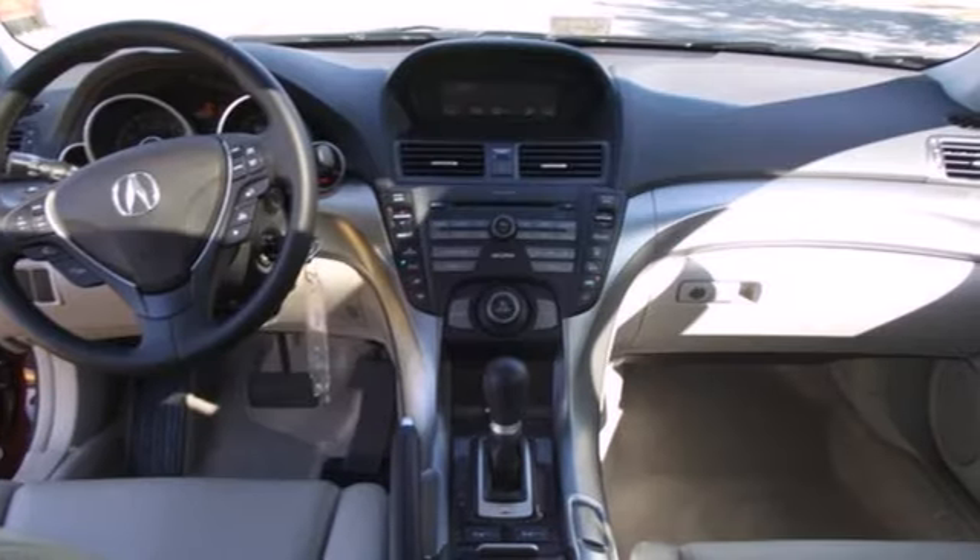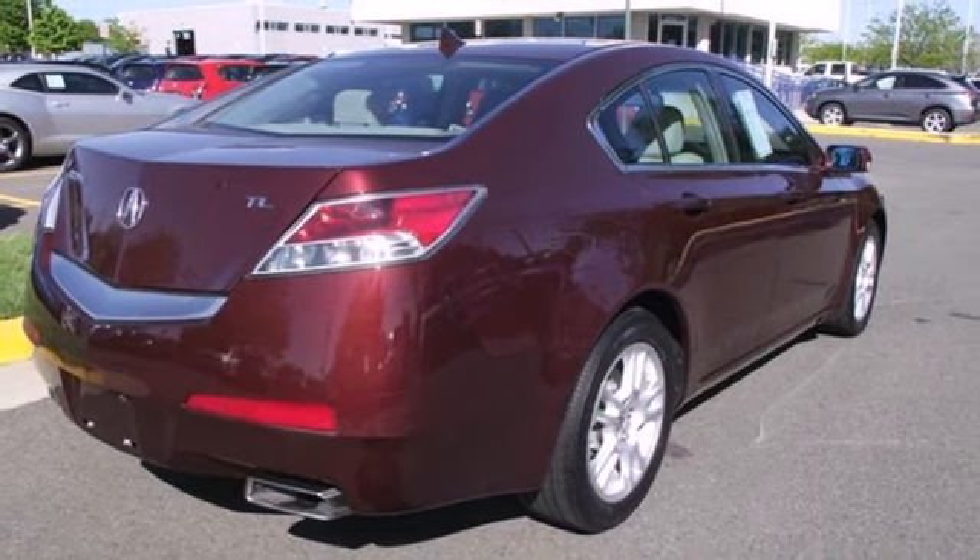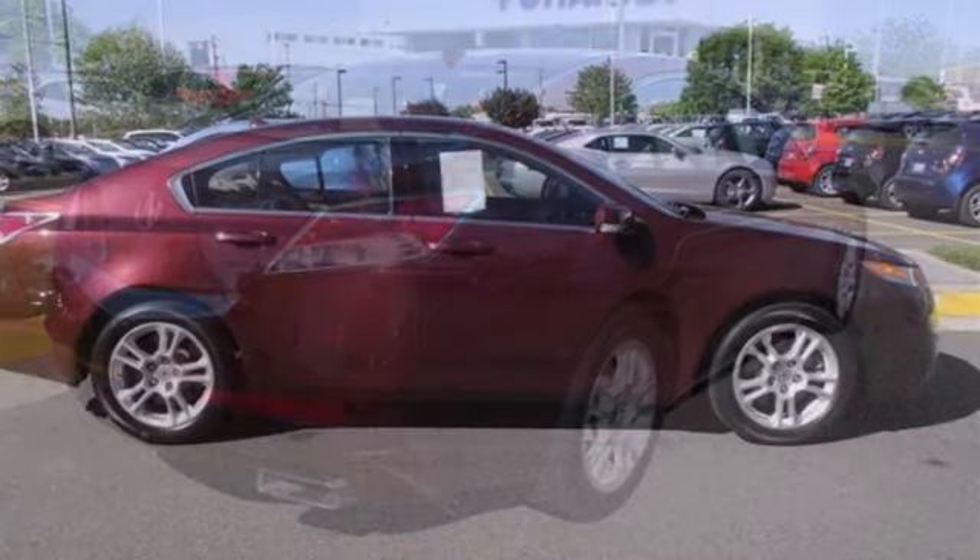The ever-popular TL reigns supreme among mid-sized luxury sedans with incredible handling, superb performance, and stellar safety ratings.